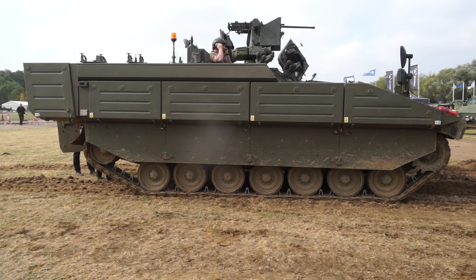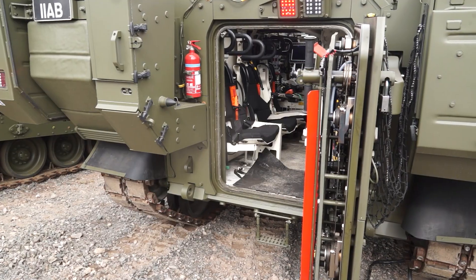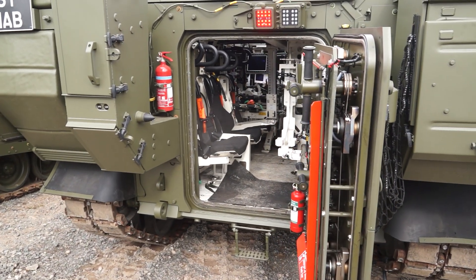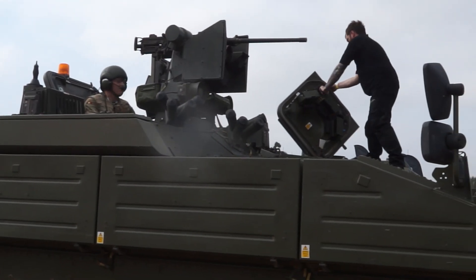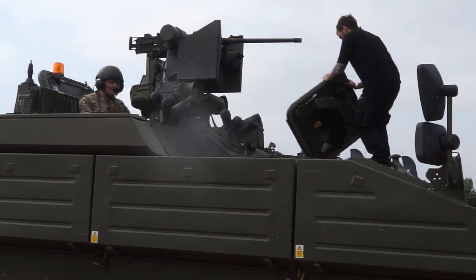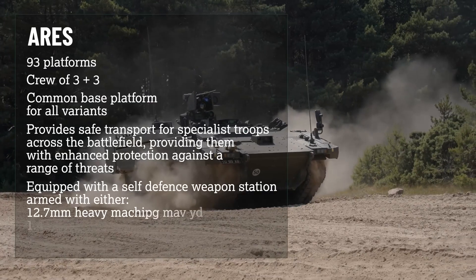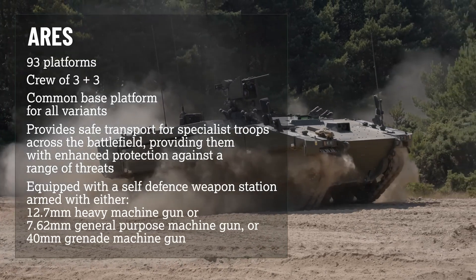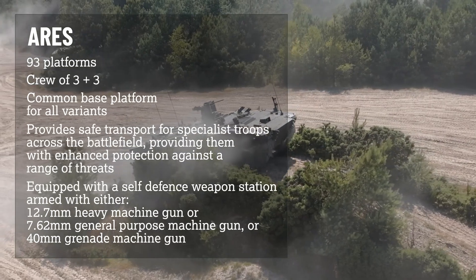Now you can see the RS — this is the APC version in the Ajax family. The vehicle can carry infantrymen and has the same combat capabilities and mobility. The top of the hull is fitted with a remotely operated weapon station, which can be armed with different types of weapons, including a 7.62mm machine gun, a 12.7mm machine gun, or a 40mm automatic grenade launcher.